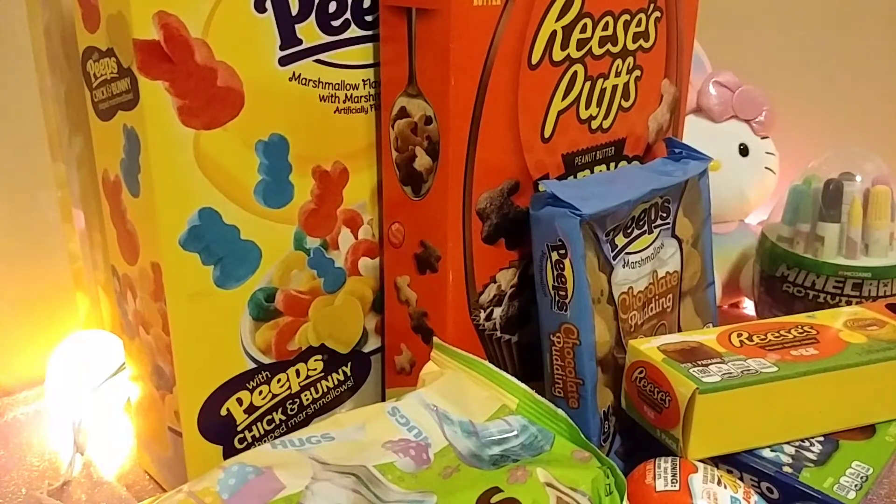Hello everyone, it's Aster, bringing you a haul video. This time it is Walmart's Easter items, or things that I was able to find at Walmart. Other places may have these as well. And after all of this stuff, I have a few food products that are out right now, but they're not for Easter, so I'm going to save those for after.